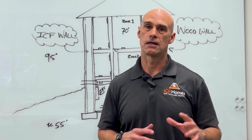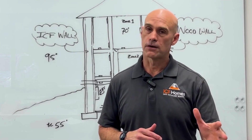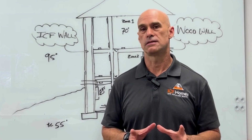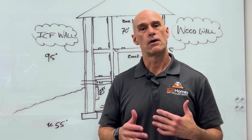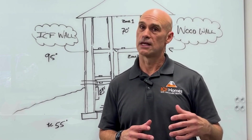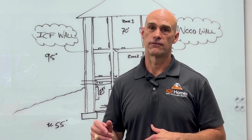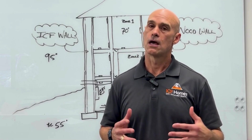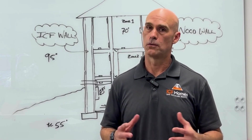Once you build a home to a certain insulated value and air tightness, you have to maintain good HVAC design so that you have good air quality inside. So again, it's not limited to an ICF — it is a high performance home. If the HVAC system is not designed correctly, you can experience mold inside.